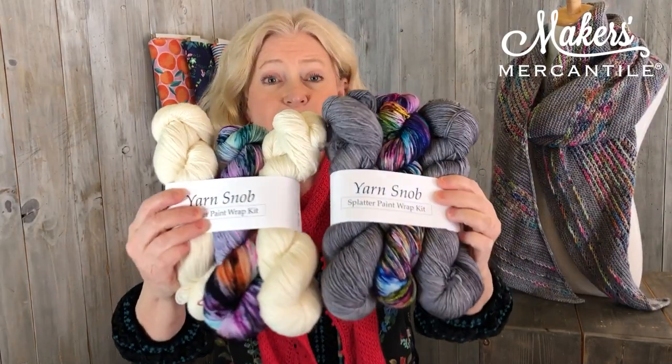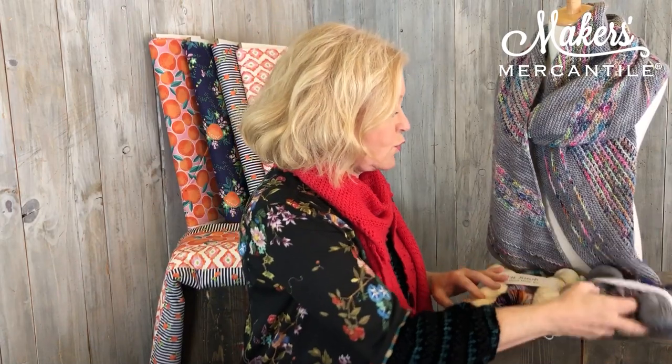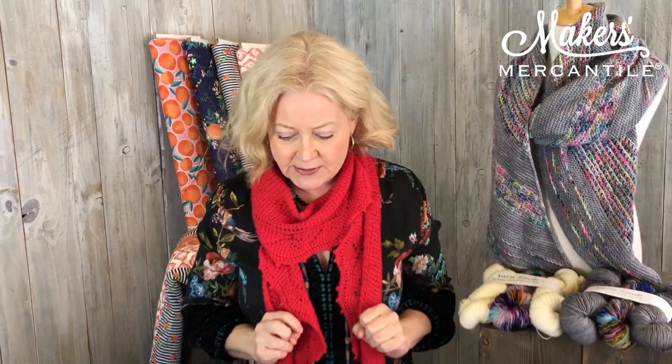We have this Yarn Snob kit in two different colors — one with cream and one with gray. So that is one of the items we received.